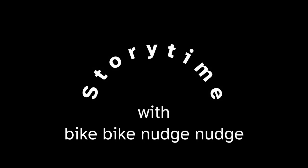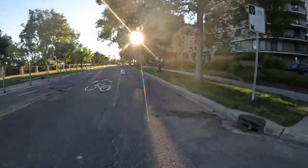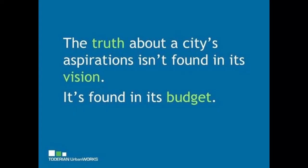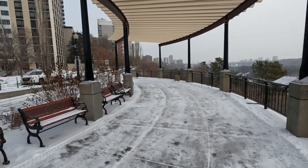It's story time today on Bike Bike Nudge Nudge. In this episode I will tell you the tale of the Victoria Promenade bike lanes. It's a tale of nimbyism and heroic struggle against no odds, and it supports the Brent Todarian quote: the truth about a city's aspirations isn't found in its vision, it's found in its budget — or in this case, its actions. But I'm getting ahead of myself. Let's start at the beginning.